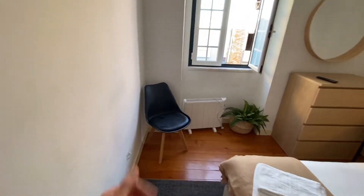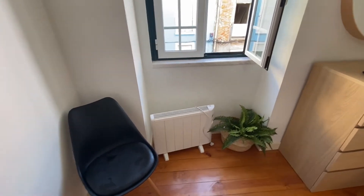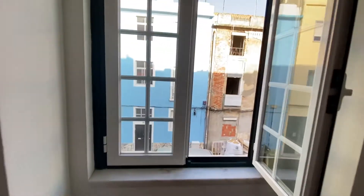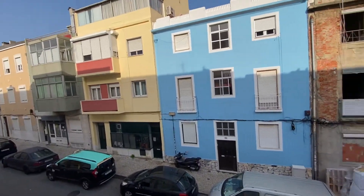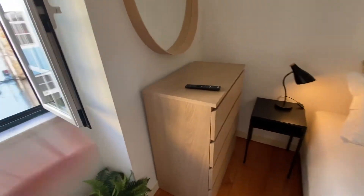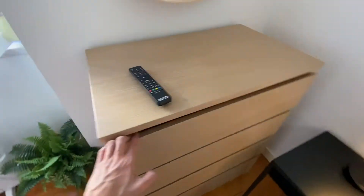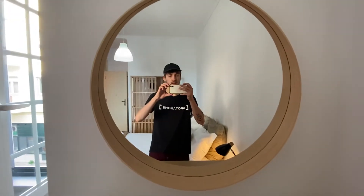Now heading over to this side, on the left we have our black chair, right beside that we have our heater, a small plant, and then over top a French window going to the street view. Over here in this corner we have our chest of drawers — four drawers where you can store all of your clothes. Over top we also have a nice mirror.